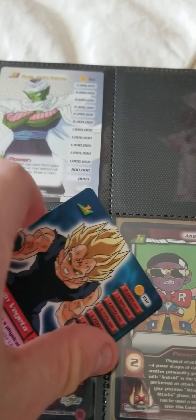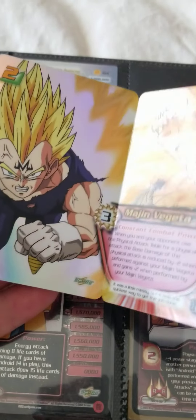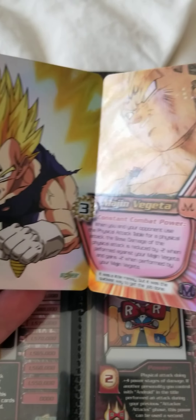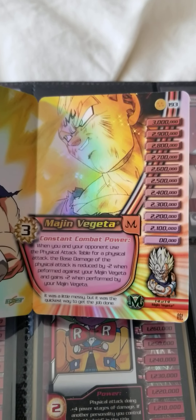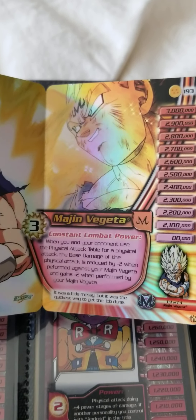Let me flip this over — check this out. This card actually opens! It opens up. Look at this, look how beautiful that is.